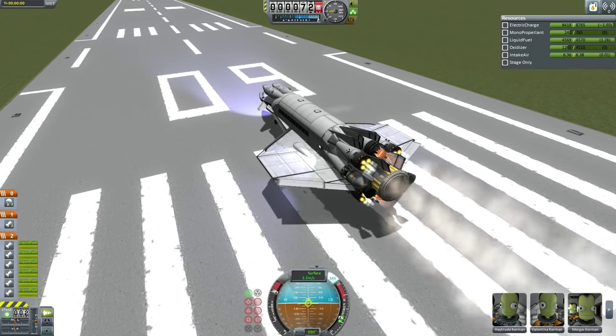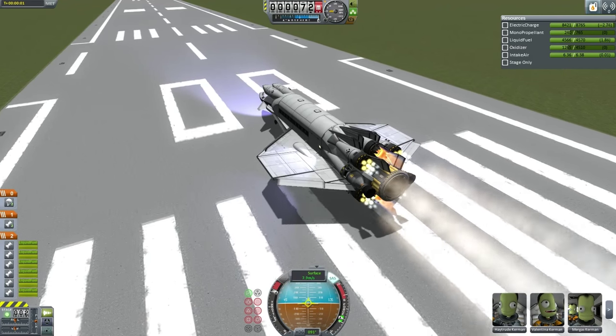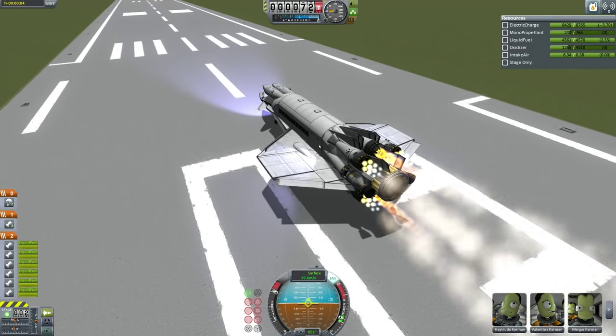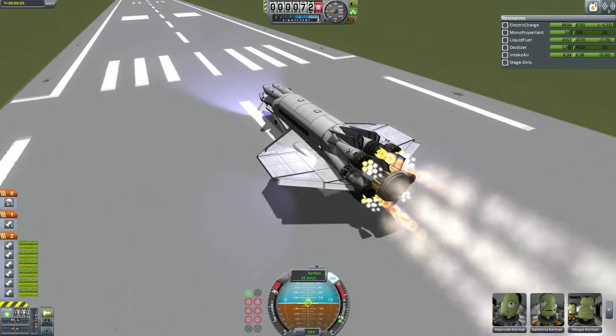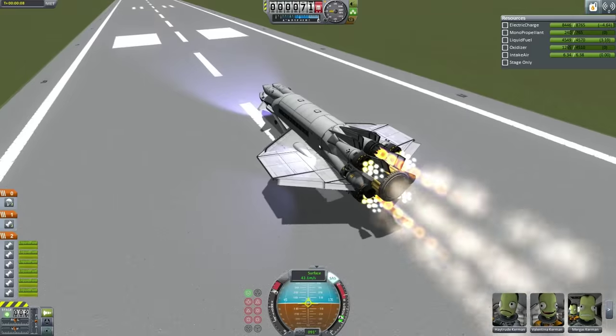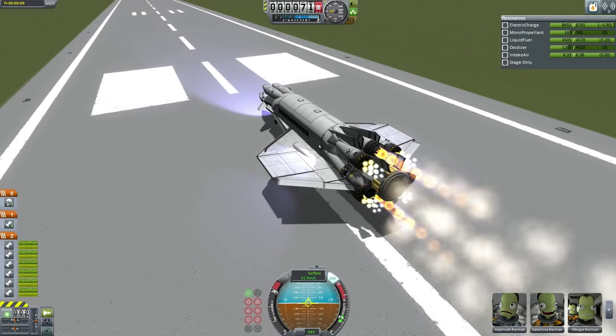The Rapiers and Ramjets are lit. The only engines not lit are the LVN NERV nuclear engines, which will be used once the space liner gains altitude and can use those engines at their best possible efficiency.